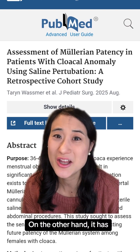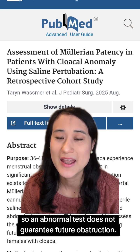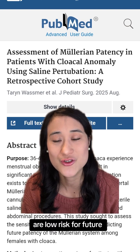On the other hand, it has low specificity, so an abnormal test does not guarantee future obstruction. In summary, this technique may help identify which girls are low risk for future menstrual obstruction.